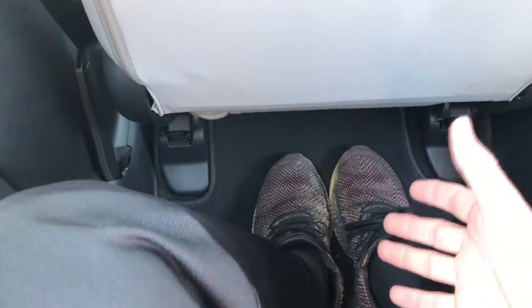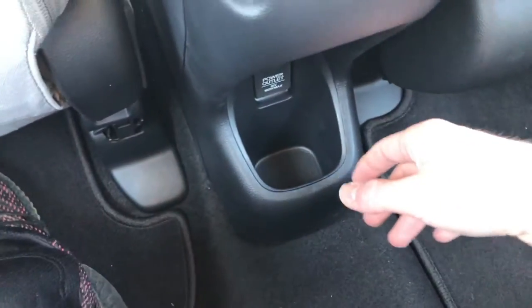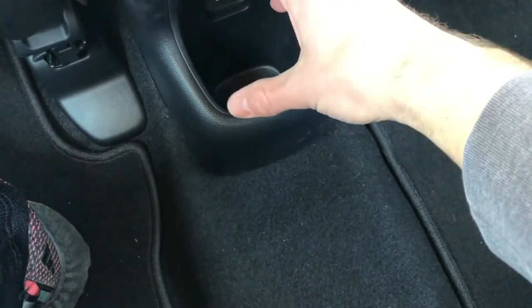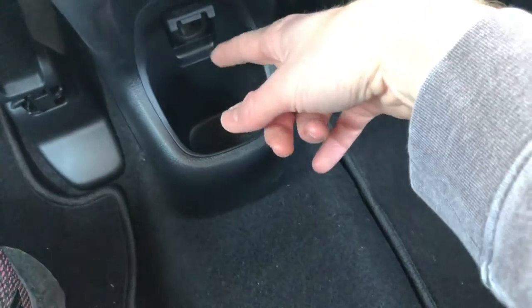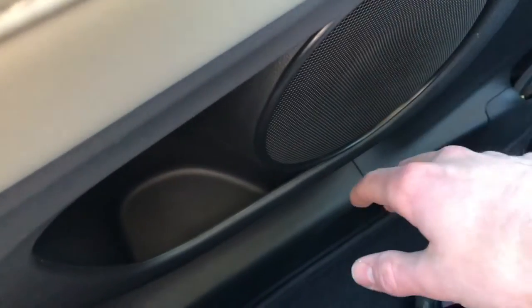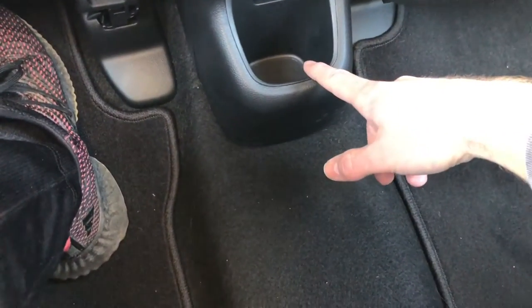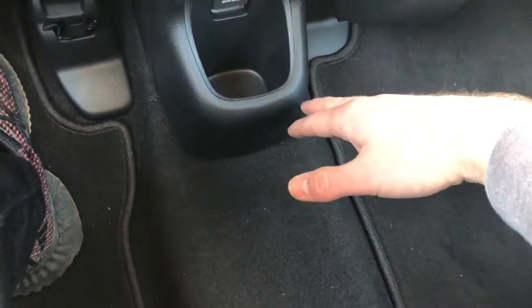From my perspective in the back, I still have a good amount of legroom even if the seat were pushed further back — there's still room to give. There's a little cup holder back here for a large cup, and a 12-volt outlet in case you want to charge your phone. There's also a speaker on either side of the door and another cup holder for rear passengers. Just a very simple and comfortable backseat.